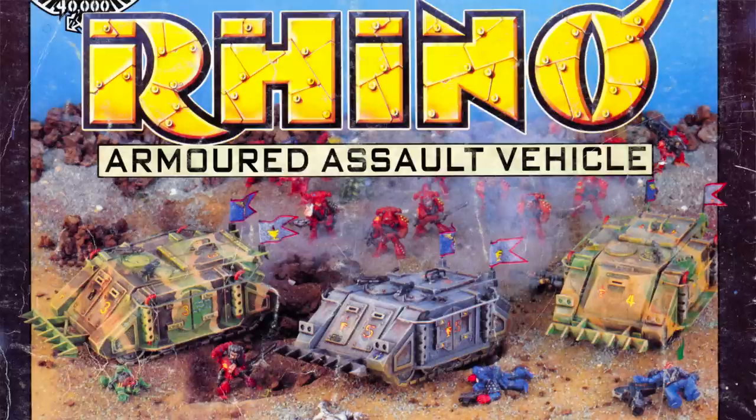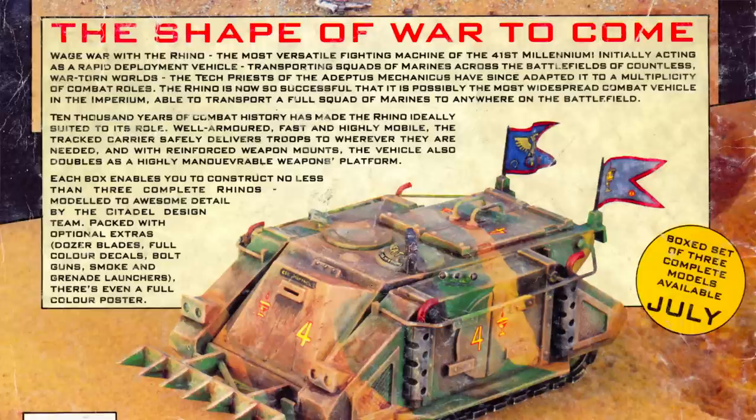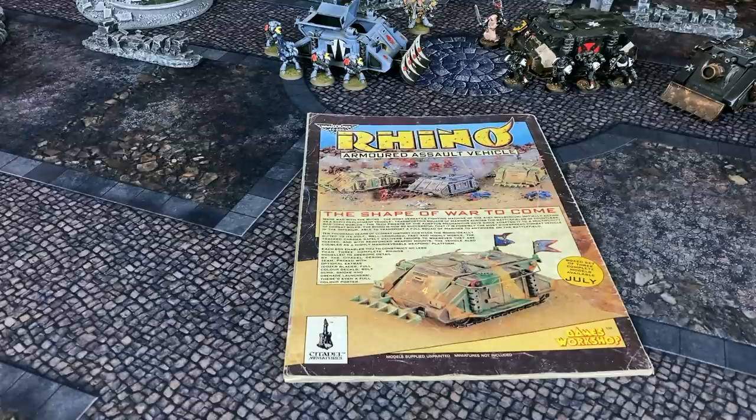The back cover of Issue 103 features a full-page ad promoting the first Rhino box set, which contained enough parts to construct three complete Rhinos. The text in the ad describes the Rhino as the most versatile fighting vehicle of the 41st millennium, serving as both an armored transport and a highly maneuverable weapons platform. Boasting 10,000 years of combat history, the Rhino is possibly the Imperium's most widespread combat vehicle. In addition to components for three basic Rhinos, the box set also includes optional extras like dozer blades, color decals, bolt guns, grenade launchers, and even a full-color poster.